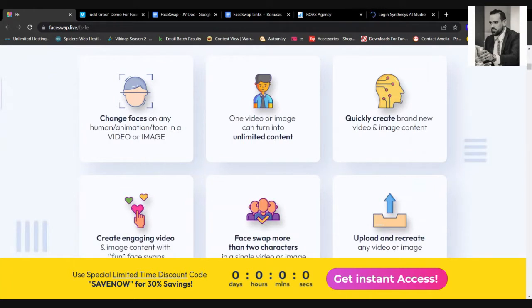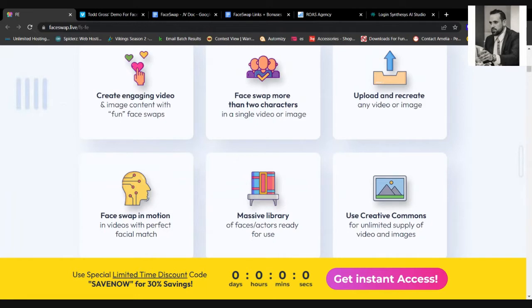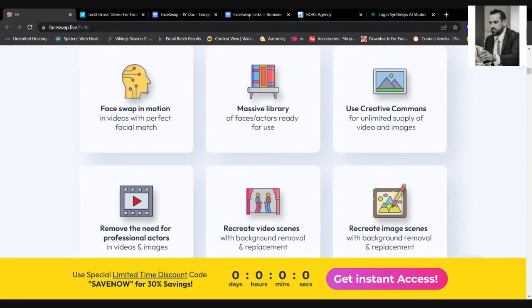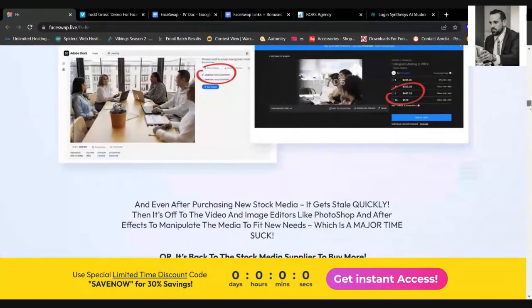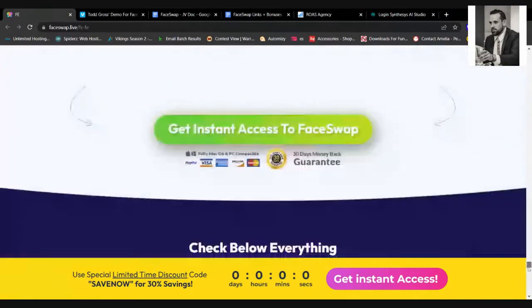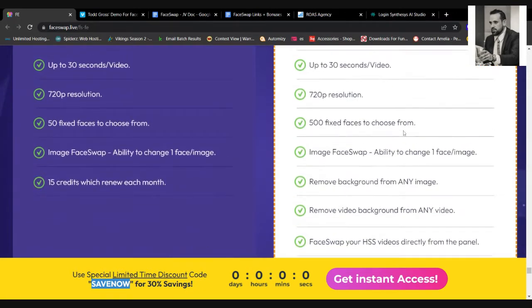With just a few clicks you can change the face on any human, animation, and tool. One video or image can turn into an unlimited amount of content — think about NFTs and the variations you can create. You can swap more than two characters, like you and your family, or replace people with Brad Pitt for example. This is a $67 product and there is a coupon code 'save now' which gives you 30% off, bringing it to roughly $47 or $50.